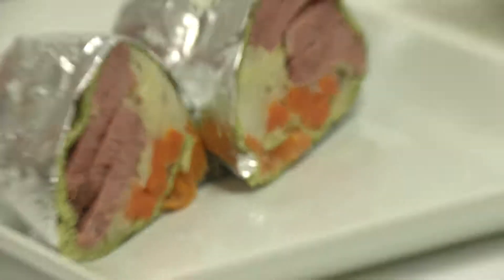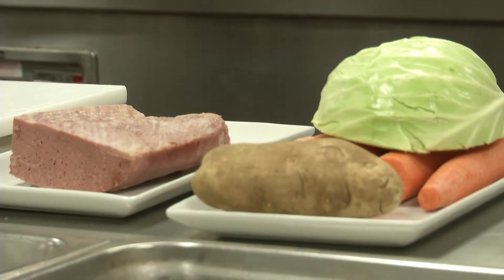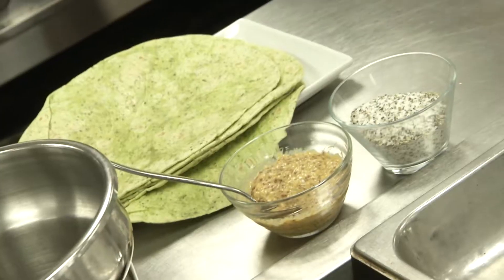We will prepare a Dublin burrito. We have corned beef, cabbage, potato, and we will wrap everything in the tortilla.